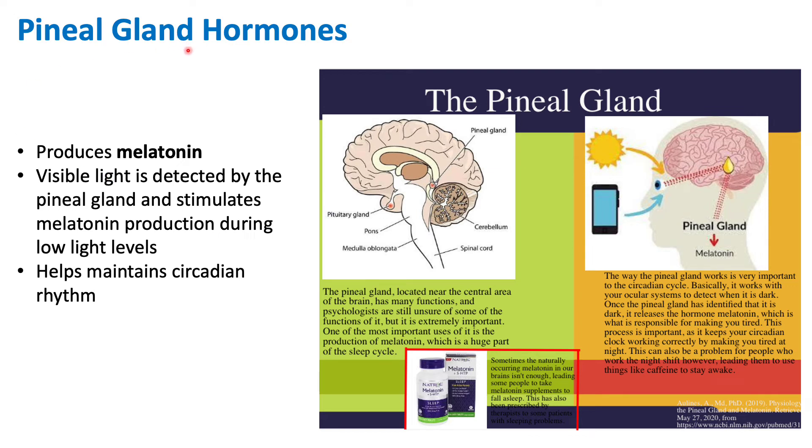The pineal gland is an area in our brain that has many diverse functions, but we're going to be concerned with the pineal gland producing hormones, specifically melatonin. The pineal gland in this cross section of the brain is located right over here. This tiny red area represents the pineal gland. It's very small, but it has a very important function.